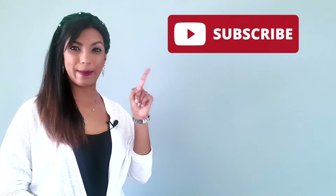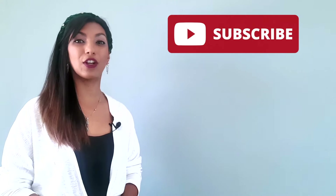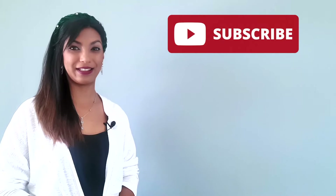Before we begin, please remember to hit the subscribe button and turn on your notifications so you don't miss out on any new English lessons. Okay, now that we've got that out of the way, let's get started.